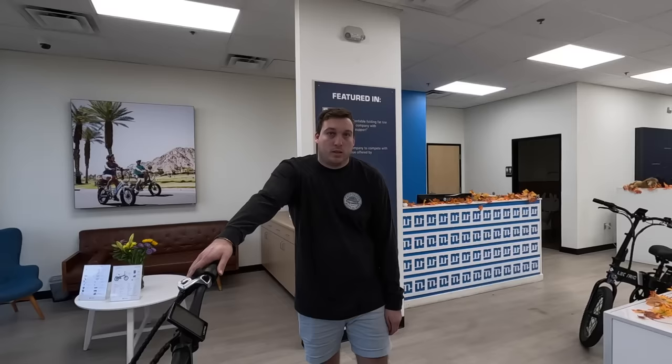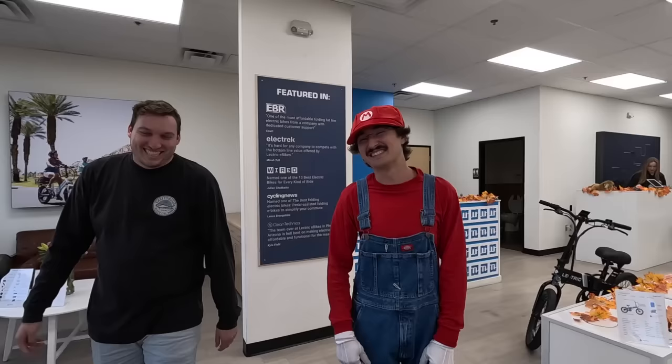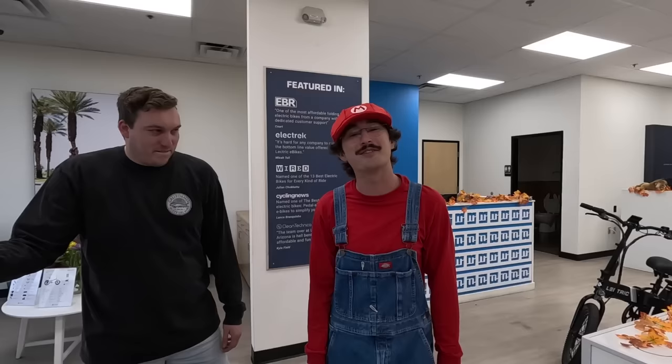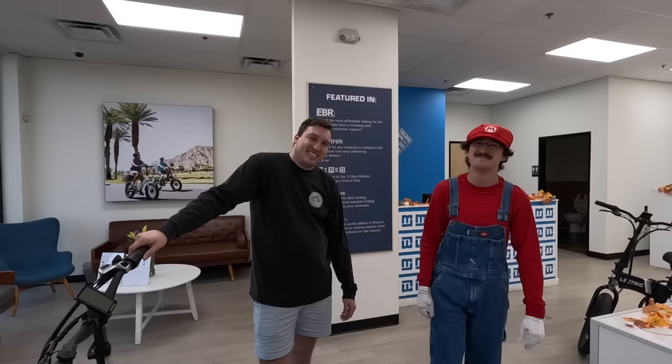Come on by to our headquarters at 2311 West Utopia Road in Phoenix, Arizona. You can check out our website at electricebikes.com, email us at contact@electricebikes.com, or give us a call at 602-715-0907. They can also test drive bikes here. Here's our showroom manager Mario — we do test rides Monday through Friday 11 to 5 and Saturday 9 to 5. Come on down and get a feel for the bike.